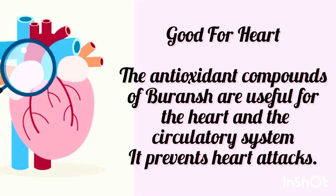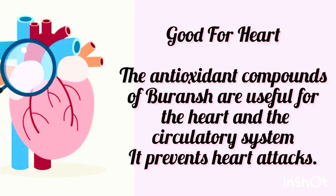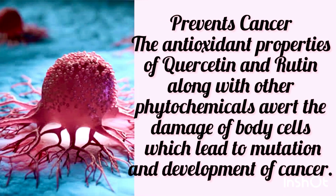The antioxidant compounds of Buranj are useful for the heart and the circulatory system. It prevents heart attacks. Extract of the flowers is effective in decreasing blood pressure and bad cholesterol. The high quality of polyunsaturated fatty acids in Buranj does not permit the body to produce excess cholesterol.